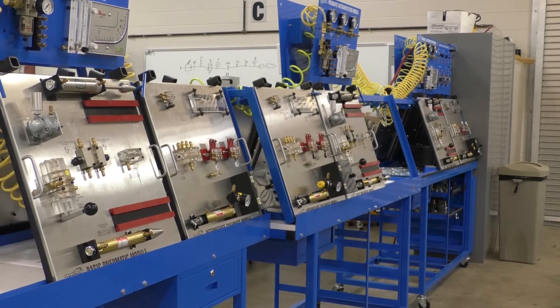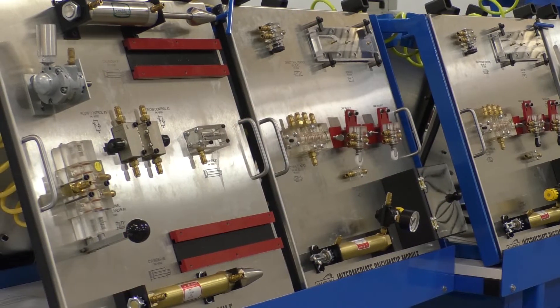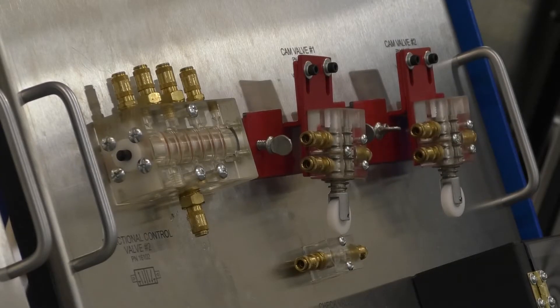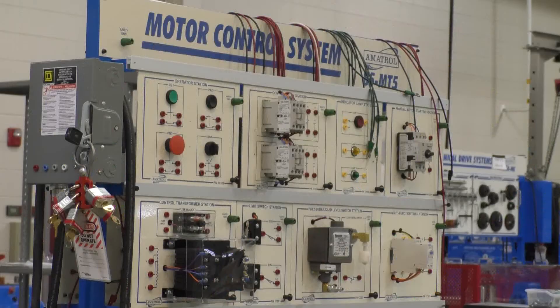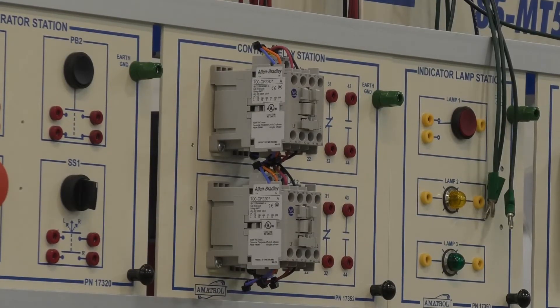Ivy Tech has traditional academic credit-seeking options for students, but they also have short-term customized training that local manufacturers might need. Cindy Randolph with Ivy Tech's Workforce Alignment says they meet with local manufacturers to get a better grasp of what can help them be successful.